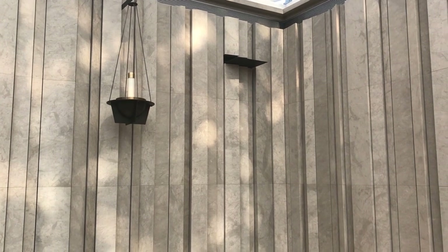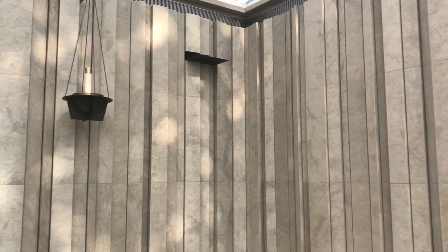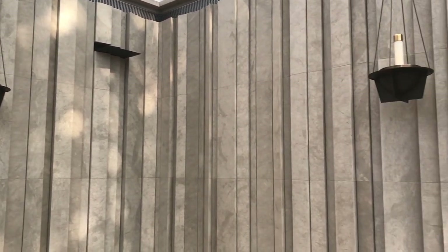Here is a detail of dappled light on the walls of the worship space.